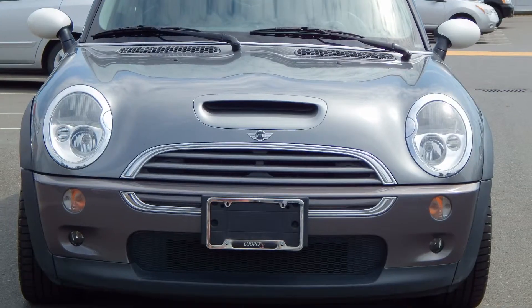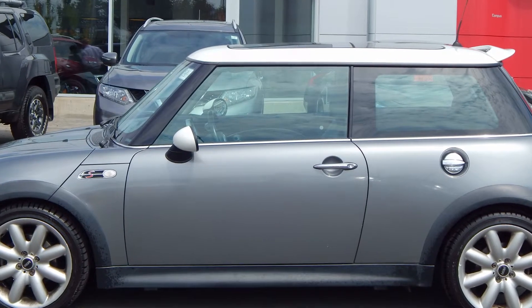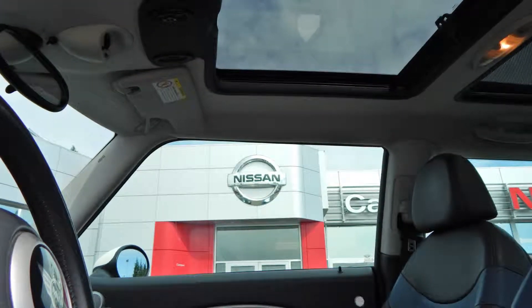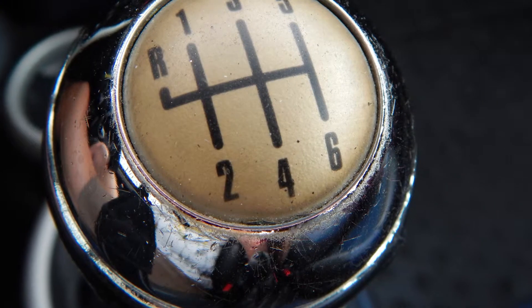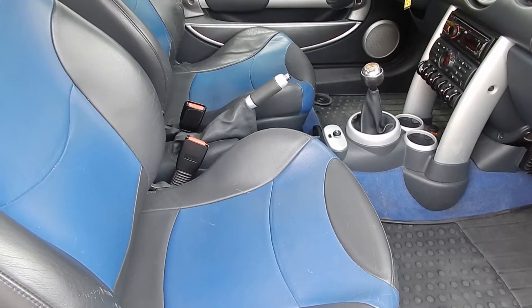This 2002 Mini Cooper Hardtop is nothing but fun. With a supercharged engine and originally from the U.S., this 122,000 km little rocket is a blast. It's fully loaded and comes equipped with everything you can think of, including manual transmission, plush leather interior, sunroof, full power group and much more.